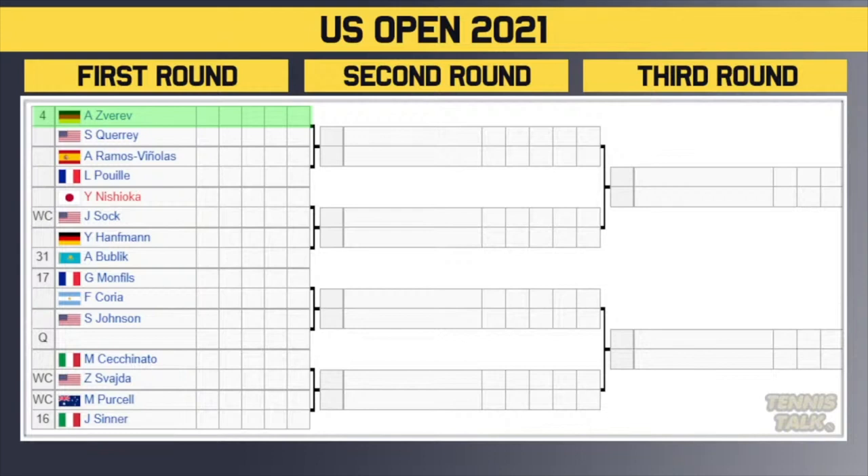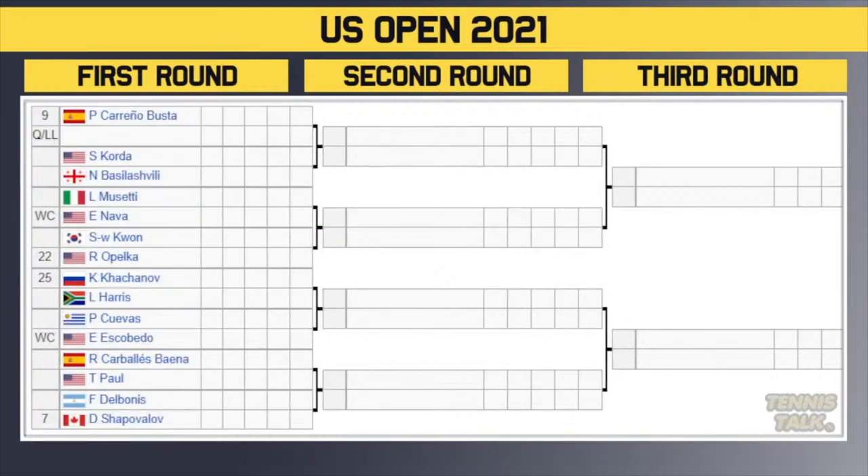Players to watch: Sasha Zverev — he's on a win streak, just won Cincinnati, won the gold medal at the Olympics, beat Djokovic to get that medal. Also Jannik Sinner — he won Washington a couple of weeks ago and has a pretty good draw. And Jack Sock — this time last year is really where we started the Sock train and our Jack Sock fan club here on Tennis Talk. Keep an eye on him especially in the first couple of rounds.